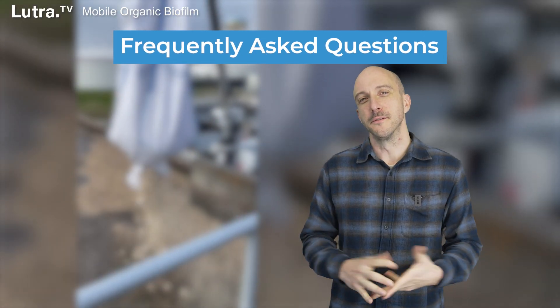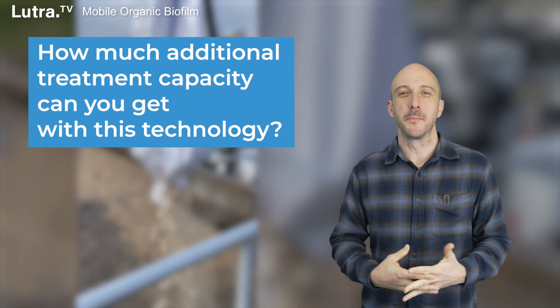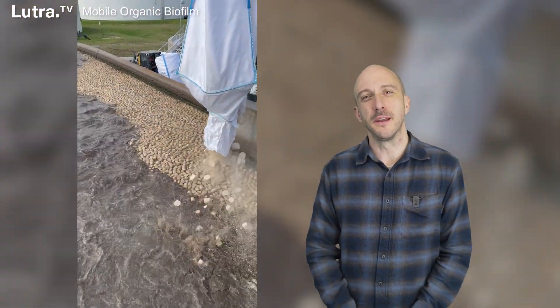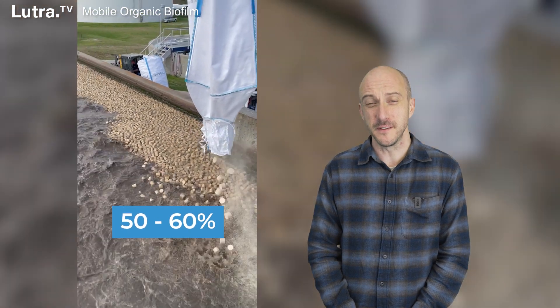Some quick FAQs. How much additional treatment capacity can you get with this technology? That's somewhat subjective, but it's fair to say you can increase treatment capacity by up to 50 to 60%.